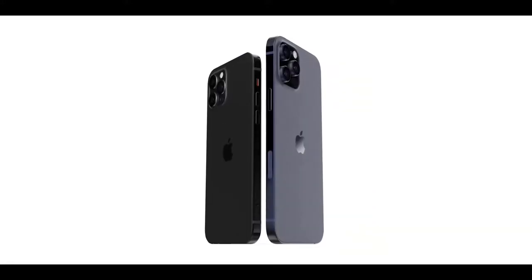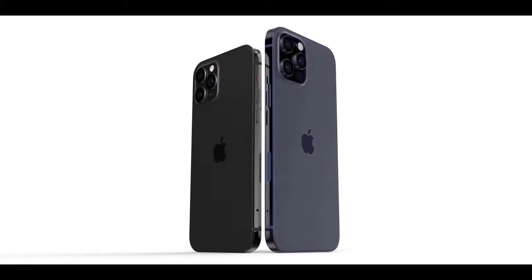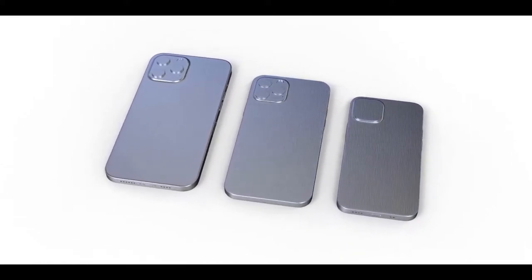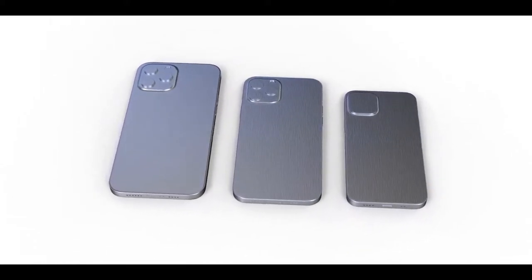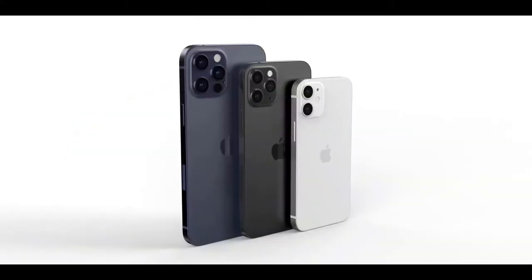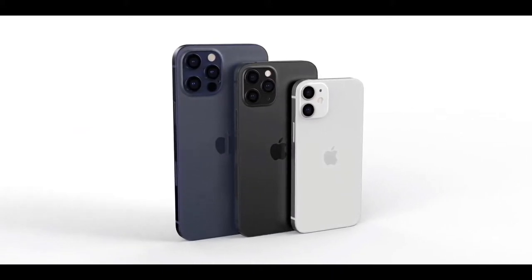The iPhone 12 is expected to come in four models: the 5.4-inch iPhone 12, the 6.1-inch iPhone 12 Max, and Pro variants. The design harkens back to the iPhone 5's flat machined edges, along with a possibly slimmer notch. Apple has announced the iPhone 12 event date, which is September 15.